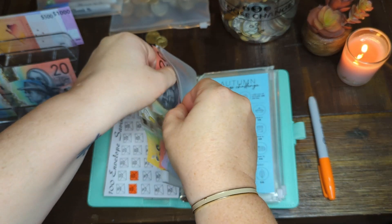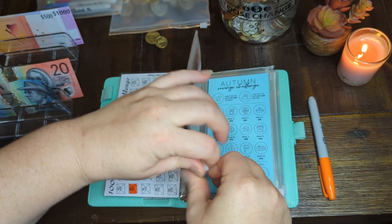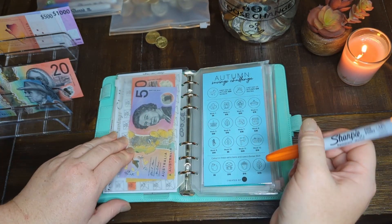Yes, I did finish the summer challenge — well, yes and no. Just before I finished it I had to take money out for the car, and then I put in the next week, and yeah, we used that for the stamp duty too. That was fun!